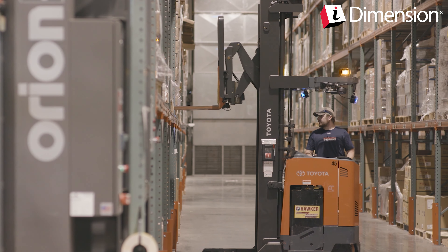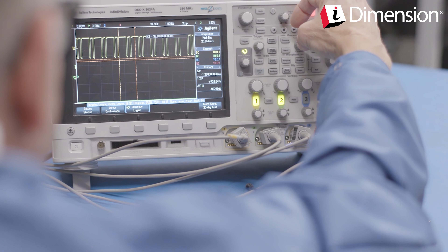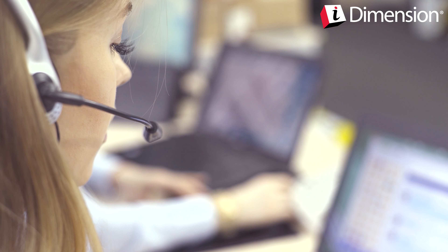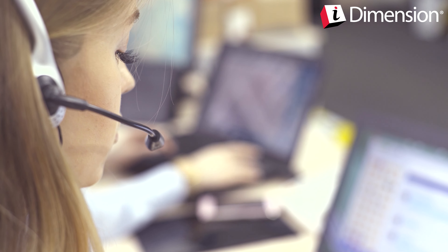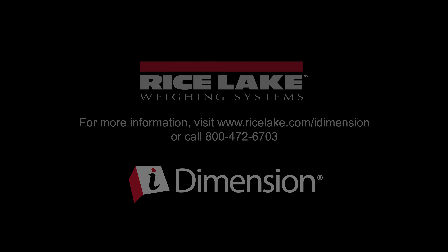Since 1946, Rice Lake Weighing Systems has grown to become an industry leader in weighing and measurement technology. Our mission is to design, manufacture, and support the best equipment in the world, while always placing the customer first. Visit ricelake.com to learn more about iDimension Plus and how it can benefit your shipping process.